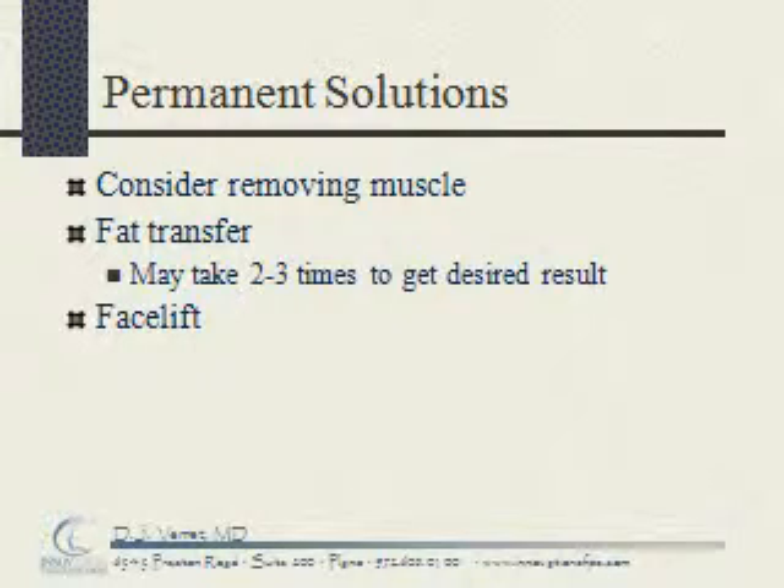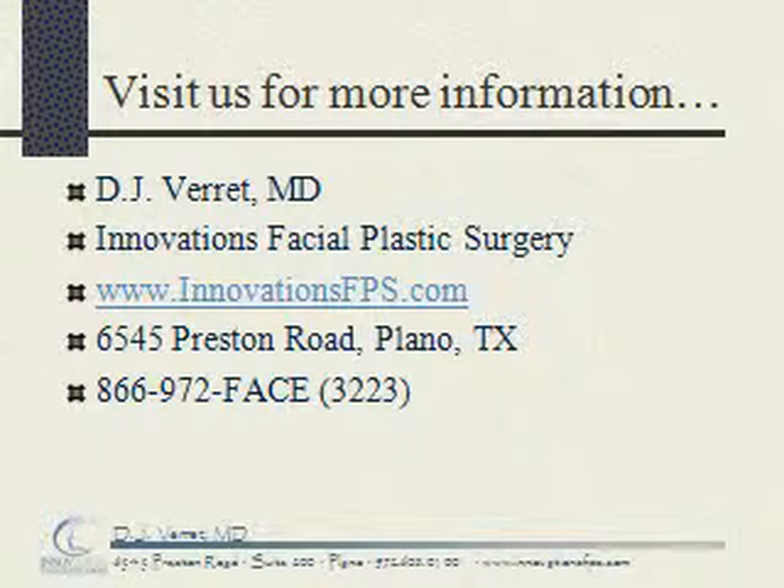The last option for some patients is an overall facelift. For more information about this and other innovations in facial plastic surgery, visit me on the web at www.innovationsfps.com or call for a consultation today at 866-972-3223. Thank you for joining us and have a great day.